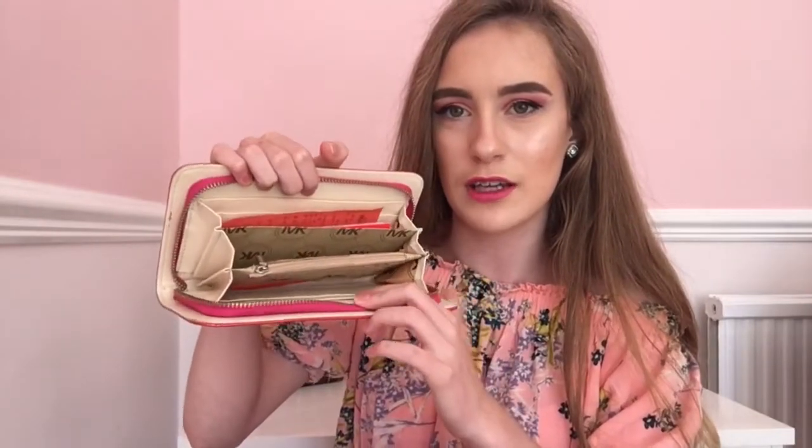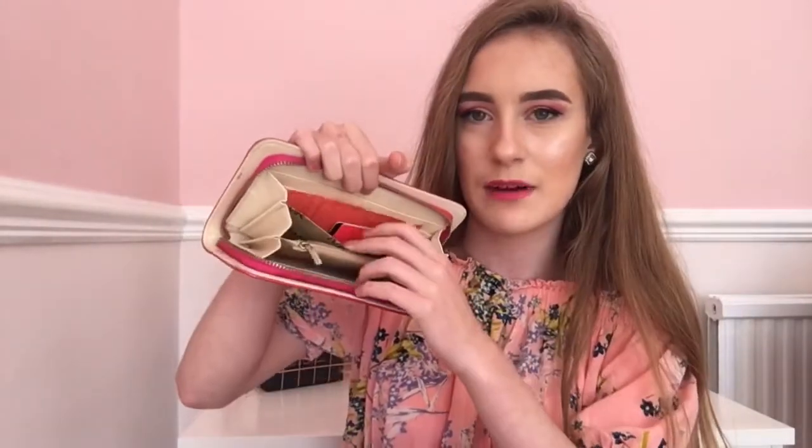In my handbag is my Michael Kors purse. I'm sure it's not real because I bought it for £30 in a shop which isn't the official Michael Kors shop. I've had it for quite a while now and it's a really good purse — you can put all your cards, money, and receipts in here.